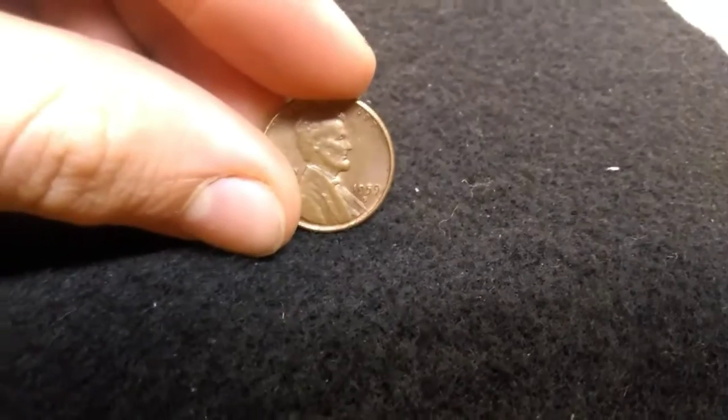Then we got a really nice 1959. I keep those.